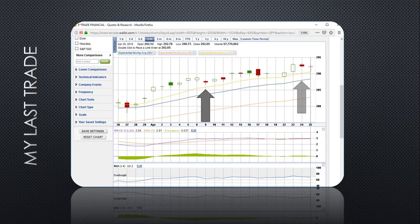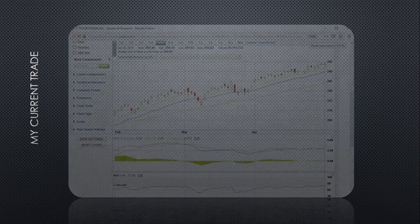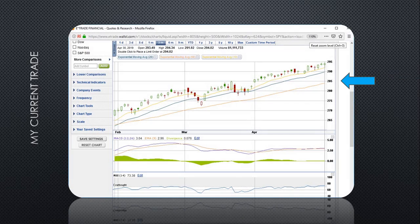I made $210 from the 9th to the 24th. It was a good trade — pretty easy since the market was moving up. My current trade, I got in on the 26th because it was a few days after the other one.